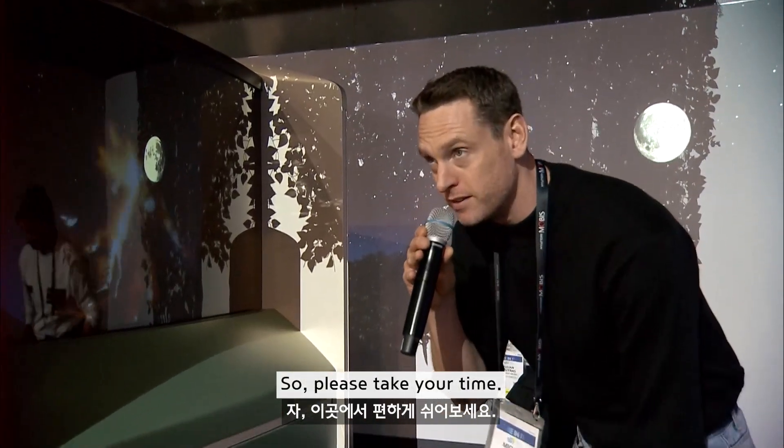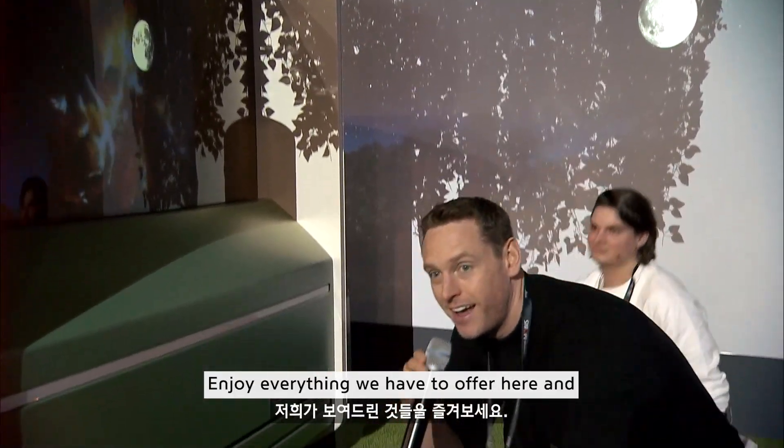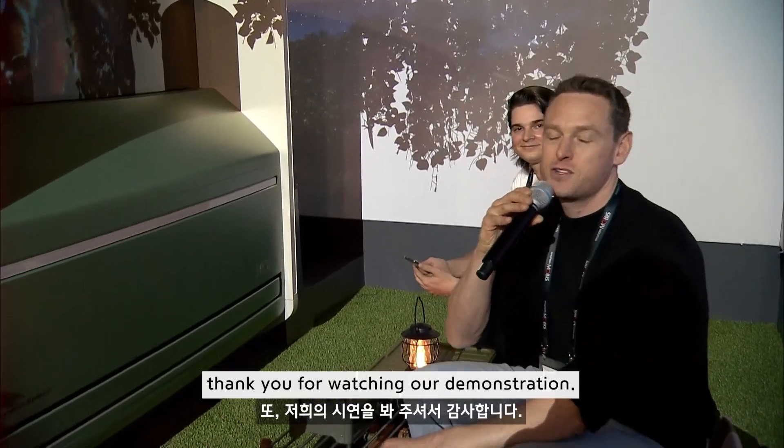Please take your time, enjoy everything we have to offer here, and thank you for watching our demonstration.